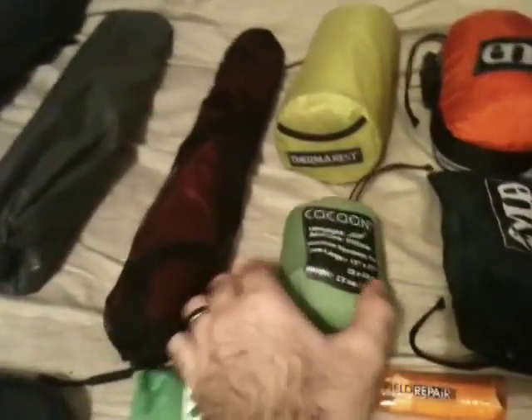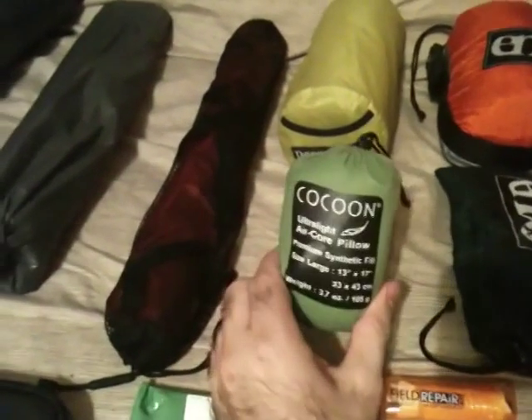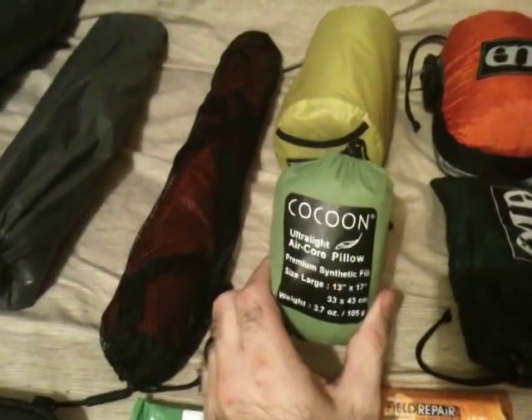I take two pillows just because I like to sleep with a pillow between my legs. This is the Cocoon Aircore Inflatable pillow — that's what I use between my legs. Underneath my head I use the Thermarest Pack Pillow. I usually don't even pack it down. I keep it like this in my pack because I've got a 55-liter pack, so I've got plenty of room for all this stuff.